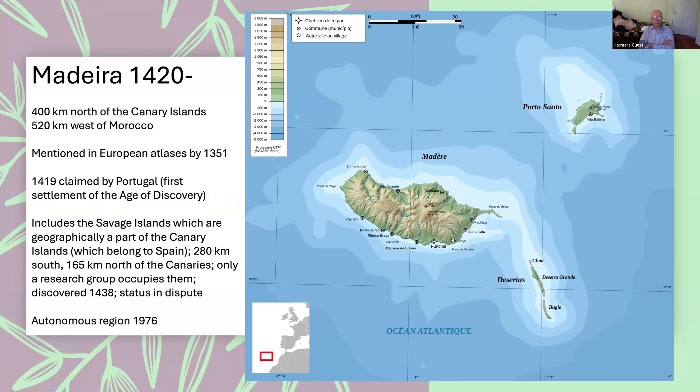The Madeira colony included the Savage Islands — a bunch of very small islands geographically part of the Canary Islands. They have no good water sources; even today only a small research group operates there. Since they're near the Canary Islands, the Spanish would like to have them, but it hasn't worked out that way. After the Carnation Revolution and decolonization, they incorporated Madeira and the Azores as autonomous provinces of Portugal — they are not independent.